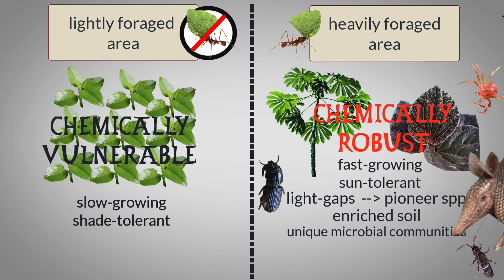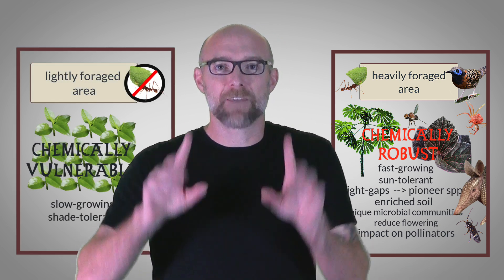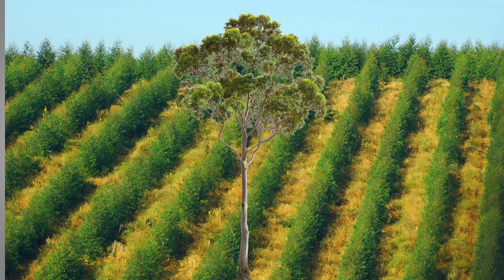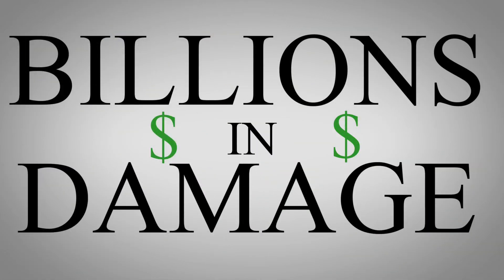Predators like armadillos and ant-eating birds frequent leafcutter ant colonies, while parasitoids like phorid flies specialize in targeting worker ants. Finally, leafcutter defoliation can reduce flowering in heavily harvested plant species, indirectly impacting pollinators like bees and butterflies. Eucalyptus is a particularly favorite food for leafcutter ants, and this can be a real problem in eucalyptus plantations. Leafcutter ants also target crops like coffee, cocoa, and citrus, causing billions of dollars worth of damage in South American countries.